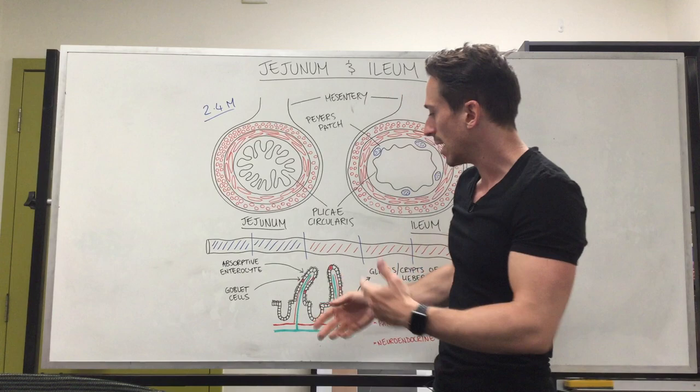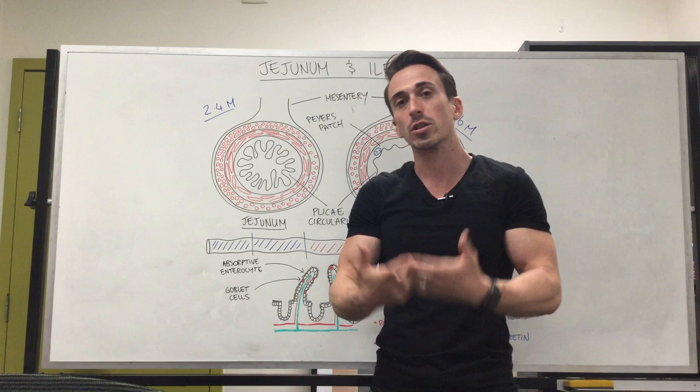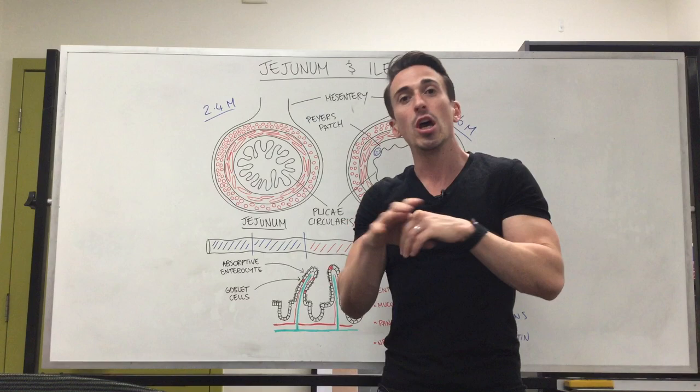The second most common type of cell is the goblet cell, and they produce mucus. Goblet cells play a really important role in lubricating that area and protecting it from mechanical damage, and also from invading pathogens.